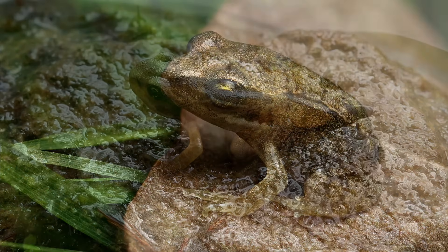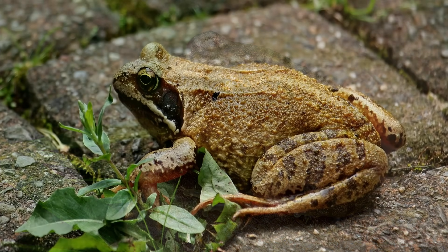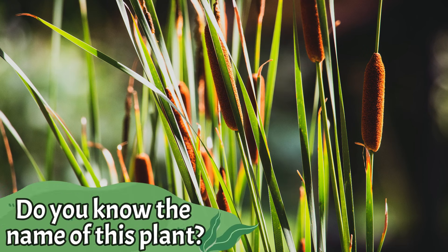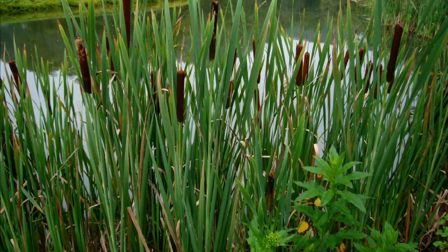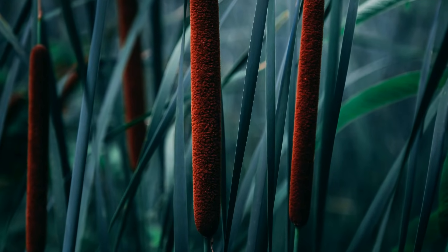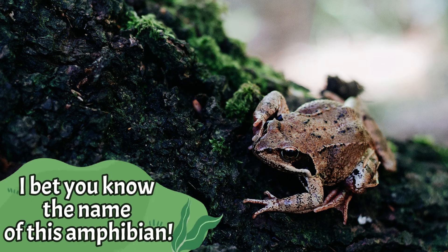Do you know the name of this plant? It's a bulrush. A bulrush is a tall, reed-like water plant with a dark brown velvety head of numerous tiny flowers. I bet you know the name of this amphibian.